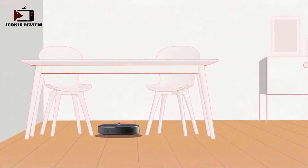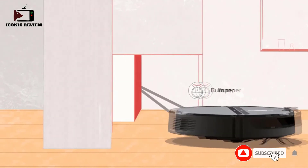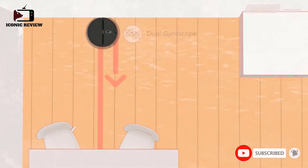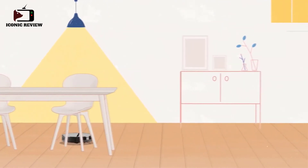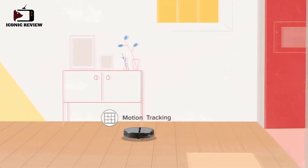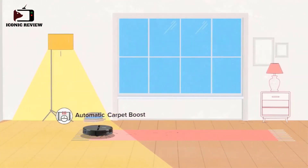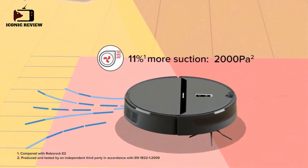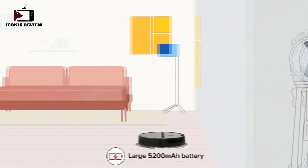Even at max power it provides about two hours of continuous cleaning. It's also good at maneuvering itself, fitting easily under sofas and around furniture. Although it lacks the laser navigation system that some more expensive models use, it cleans rooms in a structured pattern and its companion app can even create a map of the area it has cleaned.